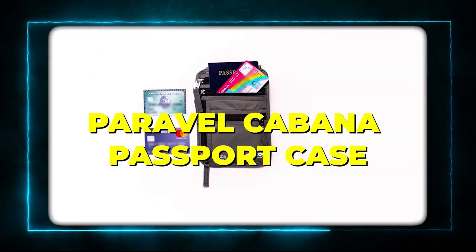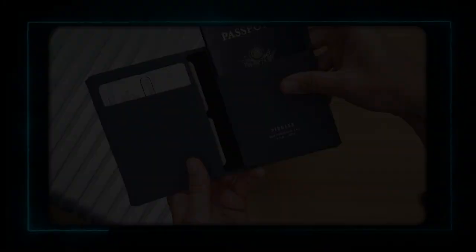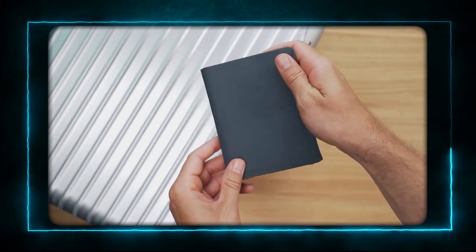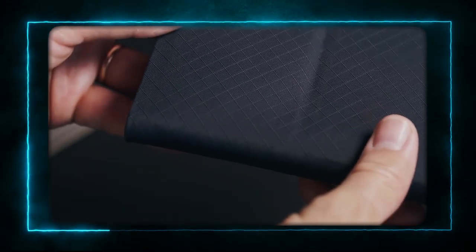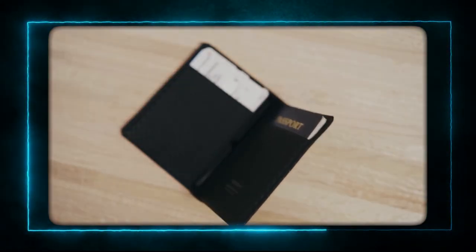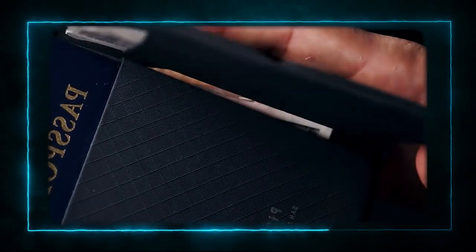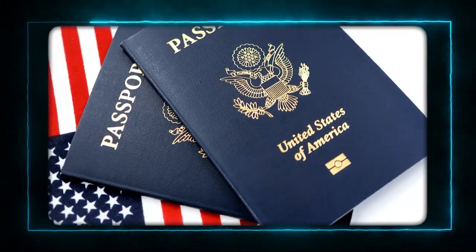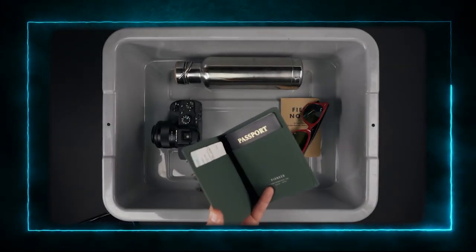Product 4: Paravel Cabana Passport Case. The fourth product is the Paravel Cabana Passport Case. This is a chic and elegant passport case that will make you feel like a jet setter. It's made of durable canvas and leather, and it has a beautiful striped design. It has four card slots, a passport slot, and a slip pocket for your boarding pass or other documents. It also has a snap button closure and a gold foil logo. It's the perfect accessory to protect your passport and keep your travel essentials in one place.